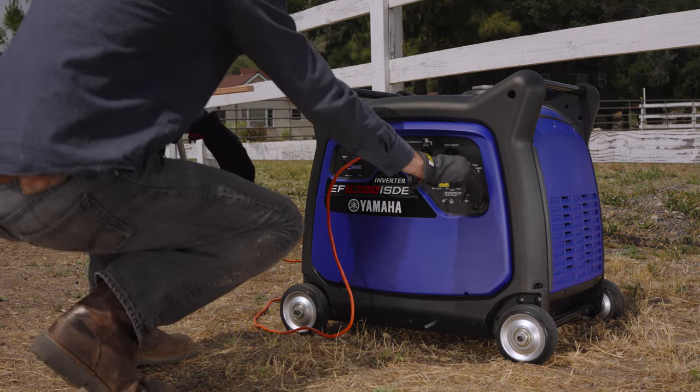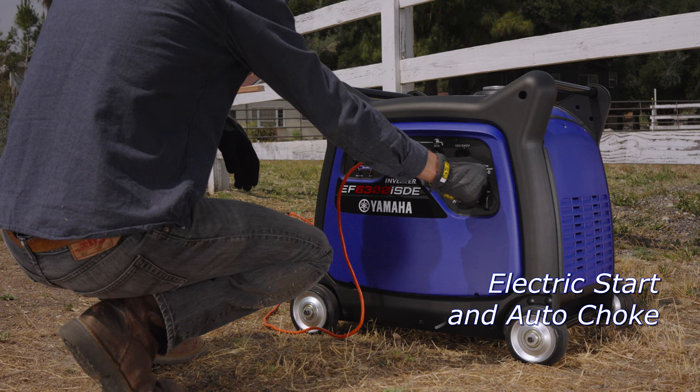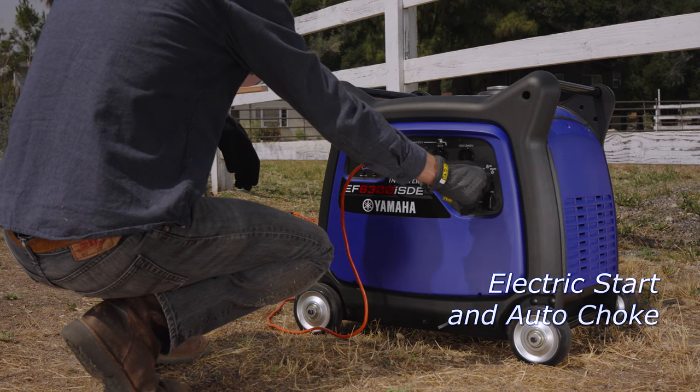Operation is effortless with electric start, unleashing power with the turn of a key, and an automatic choke for easy starts even in cold climates.